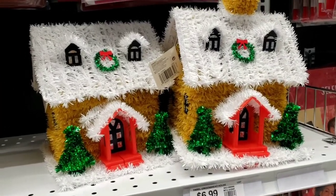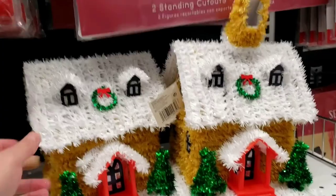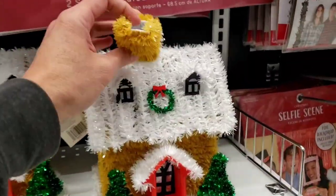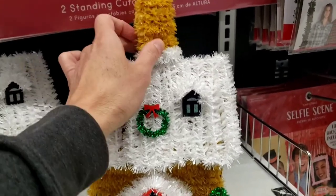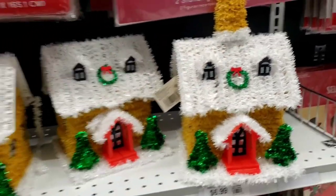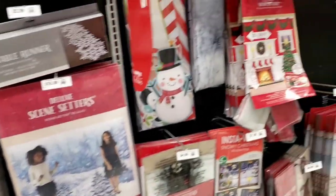Gingerbread houses — I think I called them Christmas houses before. Right there, gingerbread houses. Looks like the chimney just fell off. Shucks. Let's just put it on there and act like we didn't know it happened. I didn't do it.